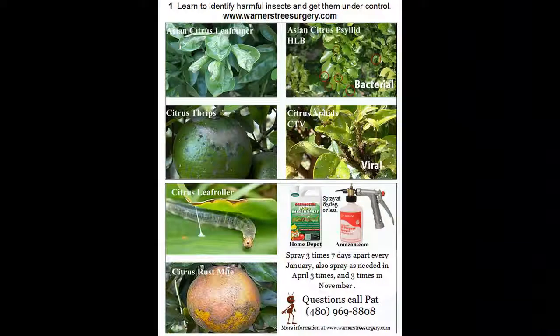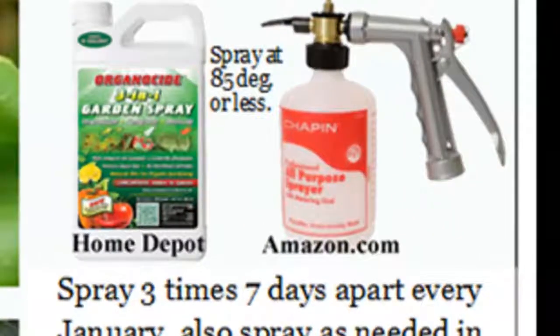Now, how to get rid of the bugs. What I recommend is using a product called Organicide 3-in-1. It's basically sesame seed oil — it's food. You can spray your kids and your dogs with it if you want to. It won't hurt anything. It won't hurt the fruit. It won't hurt you. It's just harmless.